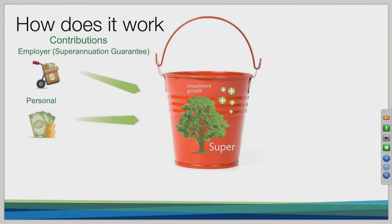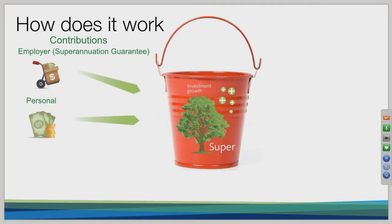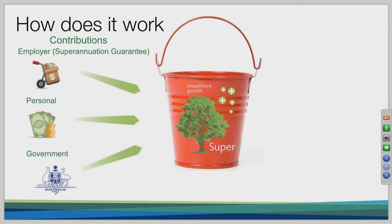The second method is through your own personal contributions. Depending on your particular circumstances, you can boost your superannuation balance by making additional contributions prior to paying income tax — that's called salary sacrifice contributions. Similarly, in some situations you can make personal deductible contributions, where contributions tax is payable, but the benefit is that the tax payable is usually lower than your marginal tax rate. You can also make what we call non-concessional contributions, which involves putting money from your bank account — that you've potentially already paid tax on — into your super. When you do this, there's no tax payable on the way in to the super fund.